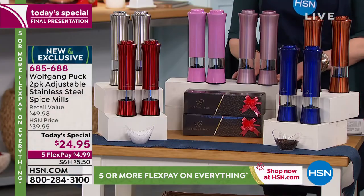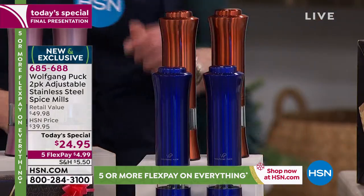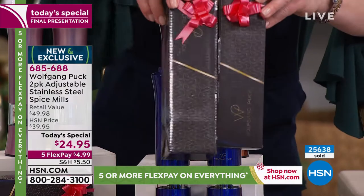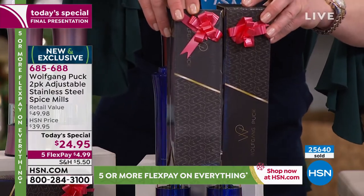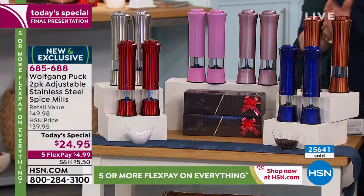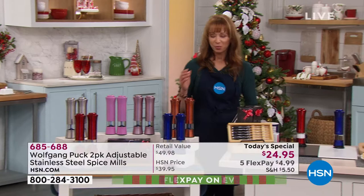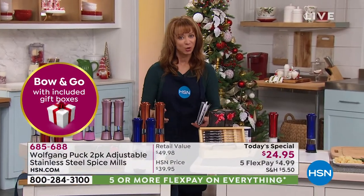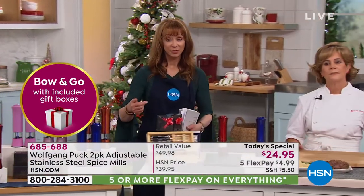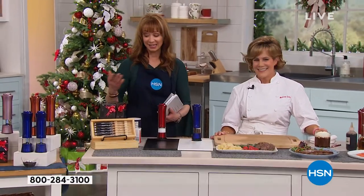Here's our rose gold, our copper, and our blue with separate gift box packaging. Over 25,000 spoken for. This is an annual tradition for us here at HSN and you do need to grab it. We'll guarantee Christmas delivery. We're doing five flexible payments, so it's less than five dollars to get it home.